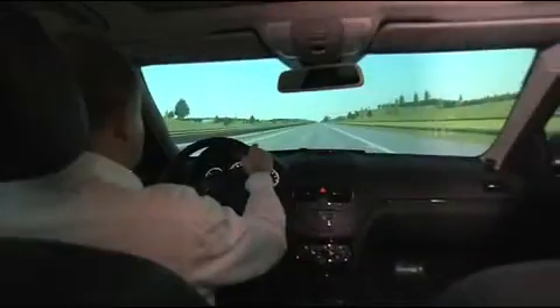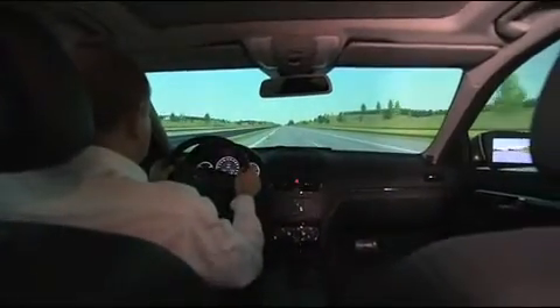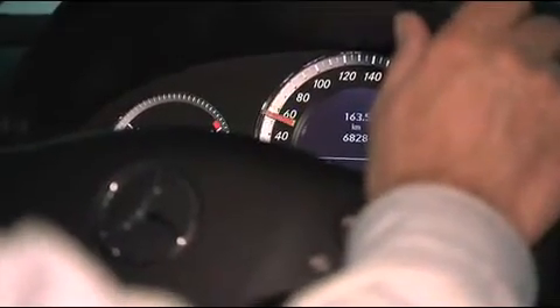The simulator is capable of translating driving dynamics one-to-one, including calculating the centrifugal force connected with such driving maneuvers.